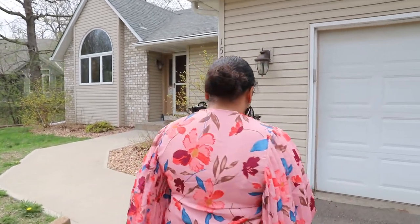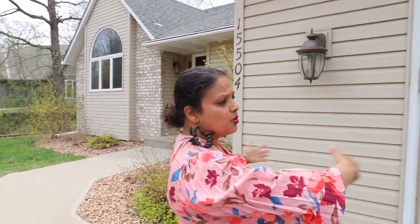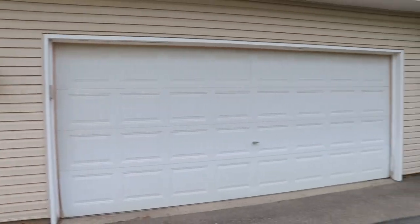Namaste, this is Chevline Vaz. I am very excited to present this latest listing to you. It's the home of dear friends of ours and I'm so honored to show you this home. This is 15504 Omega Trail Southeast in Prior Lake, and there are six bedrooms, three baths, and an oversized three-car garage.